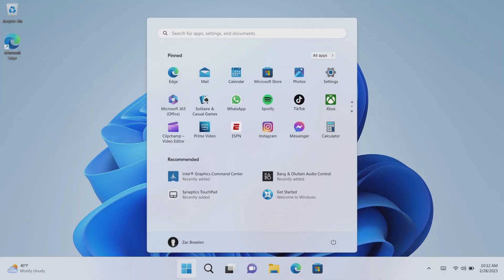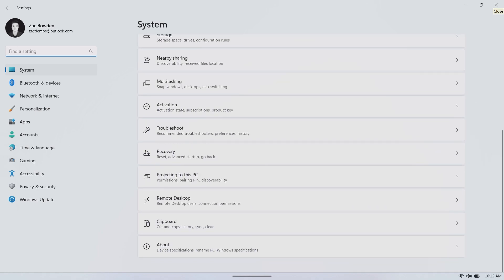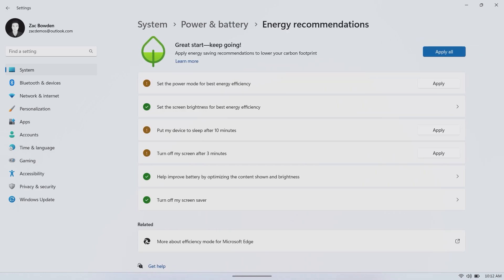In Settings there's also a new option for energy recommendations under Power and Battery. You'll see a bunch of different recommendations for making your PC more energy efficient, with a one-click button to apply all the settings Windows thinks you should use.